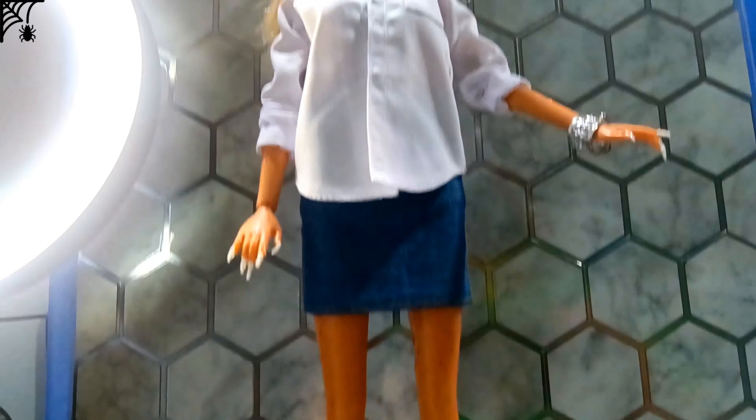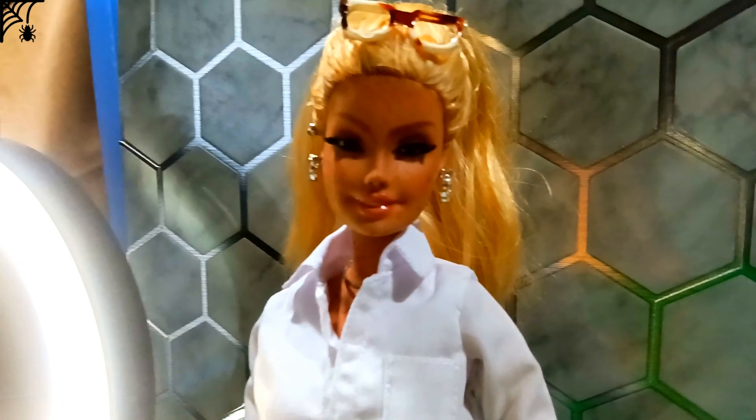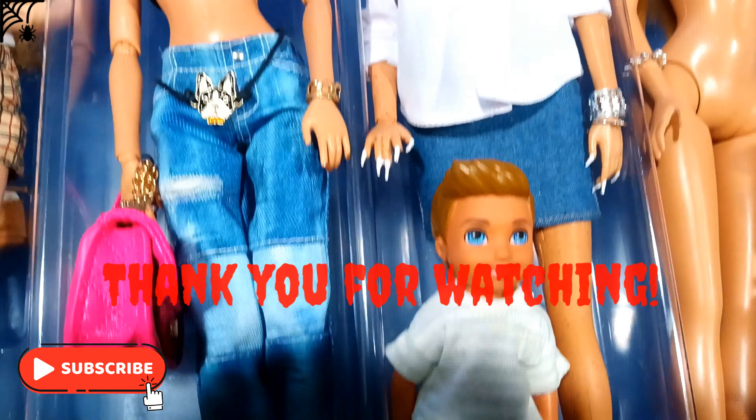Looking good — looking plain, but looking good. Thank you. Another video for doll customization coming very soon. I'll see you then, bye!